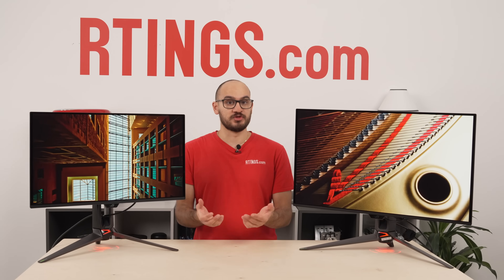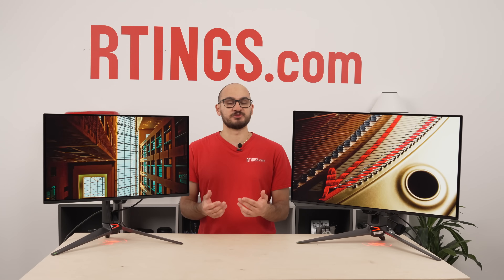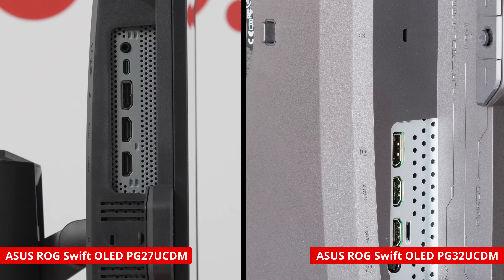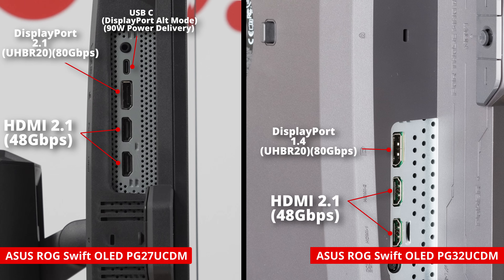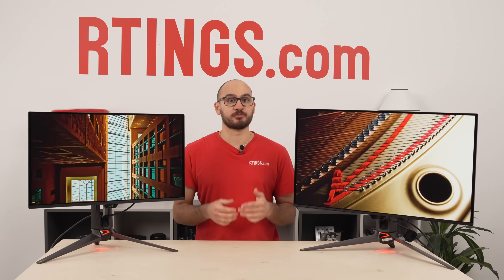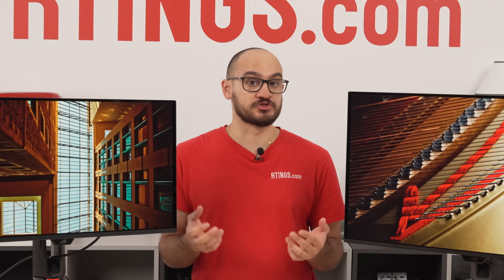Instead of focusing on what's the same, let's talk about what's different. The biggest difference besides size is actually the inputs. ASUS gave the new 27-inch model a DisplayPort 2.1 input instead of the DP 1.4 input on the older 32-inch model. The 27-inch monitor supports up to 80 gigabits per second at UHBR20 speeds. If you have a graphics card that also supports DP 2.1 at UHBR20, you can get max 4K resolution and 240Hz refresh rate without any compression. The 32-inch model still needs DSC compression for 4K 240Hz signals over DisplayPort, and you might simply prefer not using DSC even if compression is advertised as visually lossless.